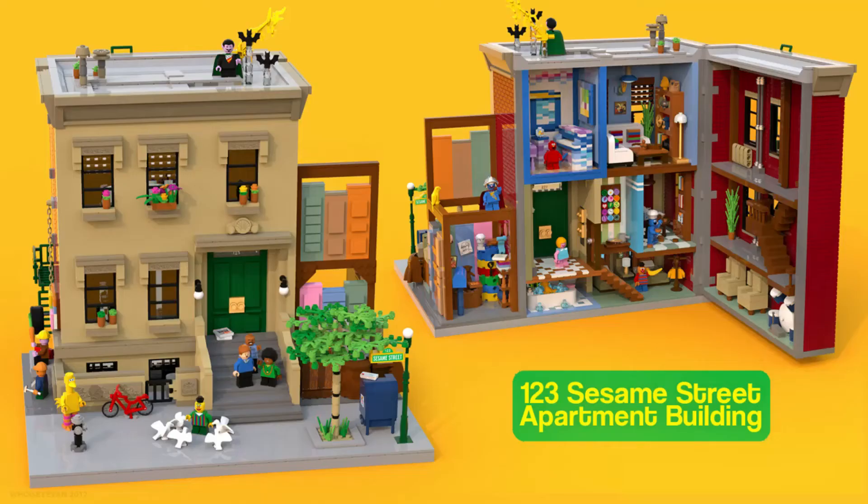The next set is the Sesame Street set. It looks alright — it isn't that exciting to me personally, but I'm sure Sesame Street fans will love this, similar to how fans loved the Friends set, the cafe that just came out, or the Big Bang Theory set. It's a nice fan base and it sells well because there's quite a large fan base. It's not one for me, but I do love the detail on it and it does look like a cool set.